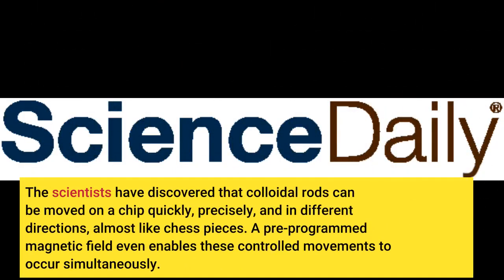The scientists have discovered that colloidal rods can be moved on a chip quickly, precisely, and in different directions — almost like chess pieces. A pre-programmed magnetic field even enables these controlled movements to occur simultaneously.